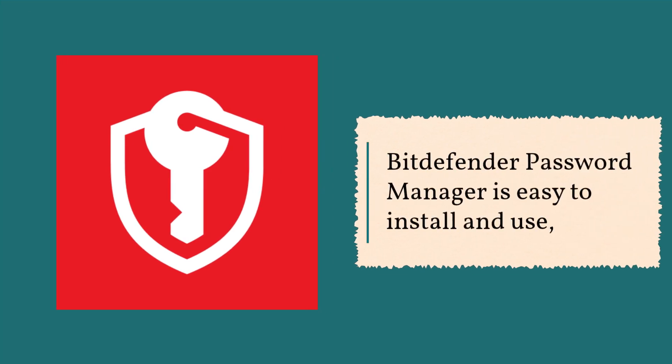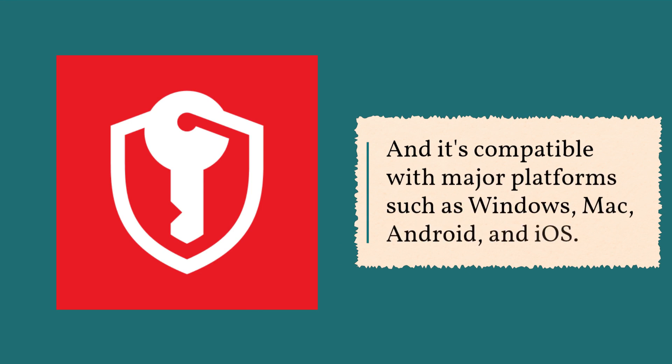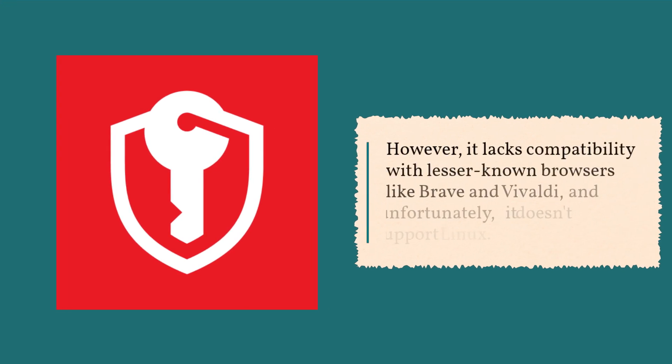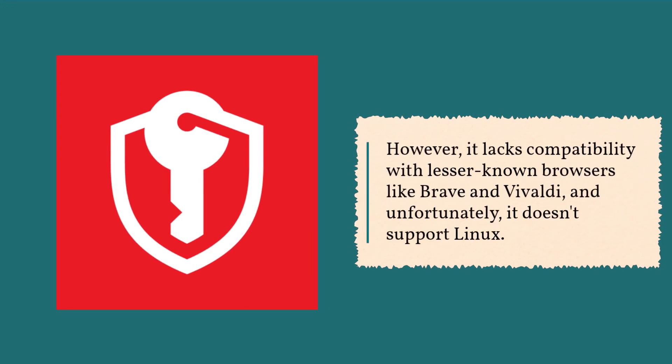Bitdefender Password Manager is easy to install and use, and it's compatible with major platforms such as Windows, Mac, Android, and iOS. It seamlessly integrates with popular browsers like Chrome, Edge, Firefox, and Safari. However, it lacks compatibility with lesser-known browsers like Brave and Vivaldi, and unfortunately, it doesn't support Linux.